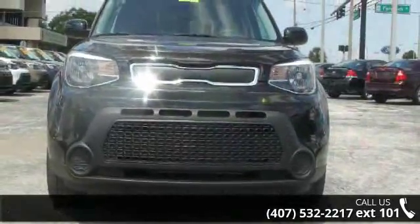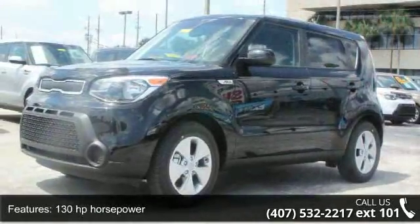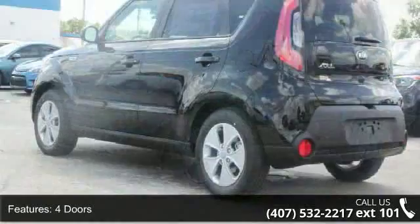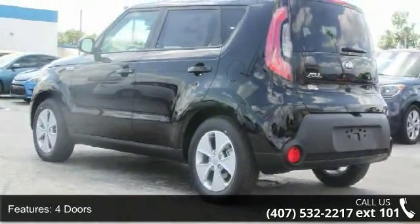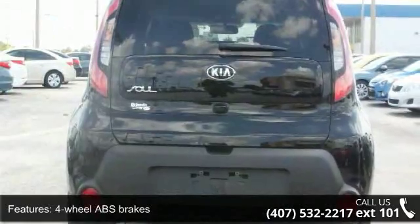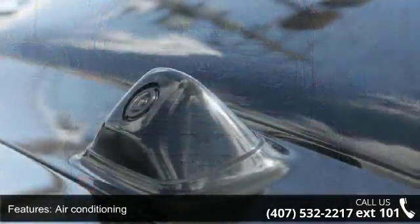Some of the top features included with this vehicle are 130 horsepower, four doors, four wheel ABS brakes, air conditioning, audio controls on steering wheel, external temperature display, front seat type bucket, front wheel drive, head airbags, curtain first and second row, and passenger airbag.